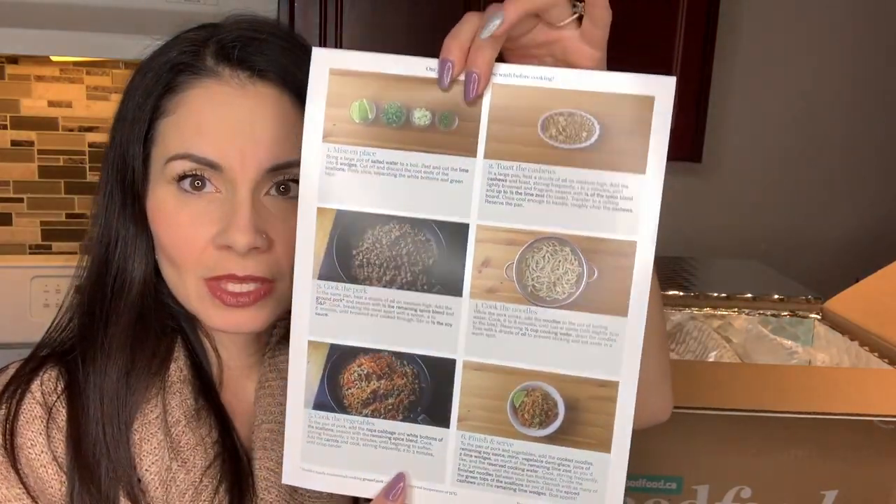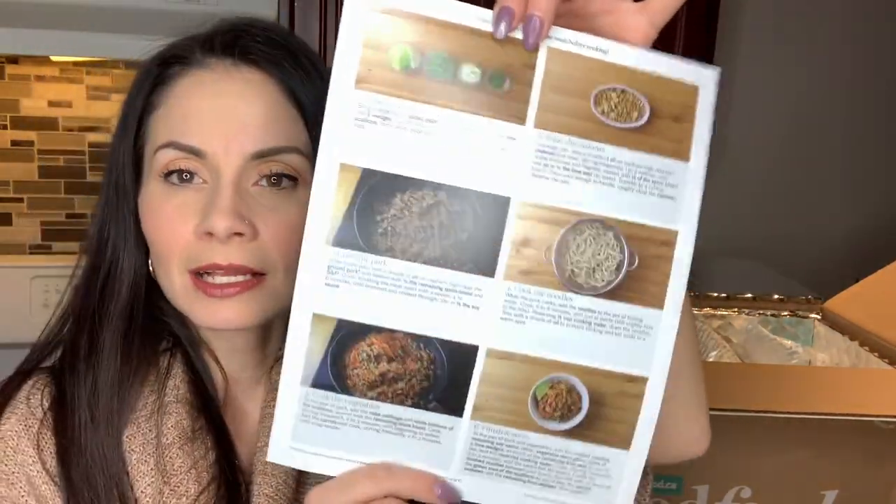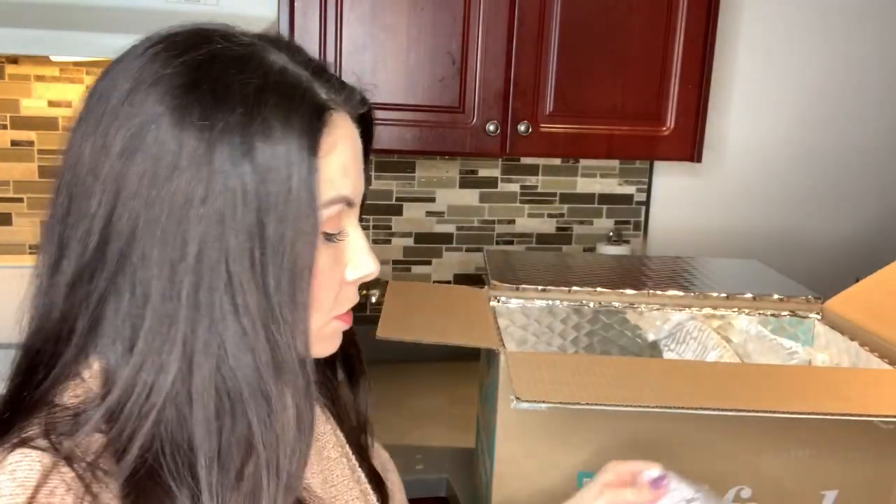This recipe card says it only takes 20 minutes, whereas the Hello Fresh meals all took 35 minutes — so 20 minutes is great for when I come home from work. It doesn't list prep time though, so I'll have to look into that. Everything is nicely labeled with step-by-step instructions.